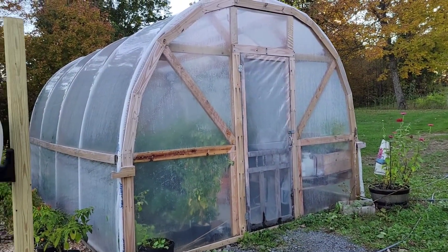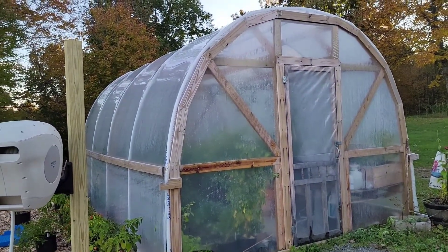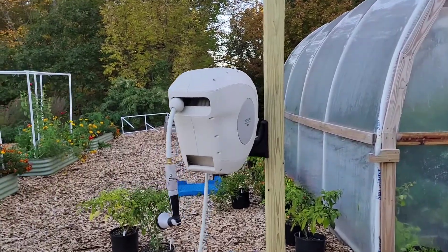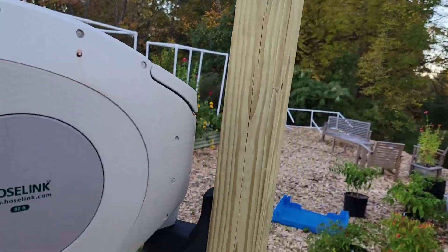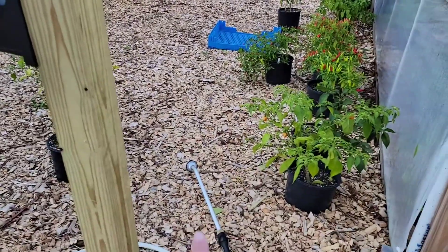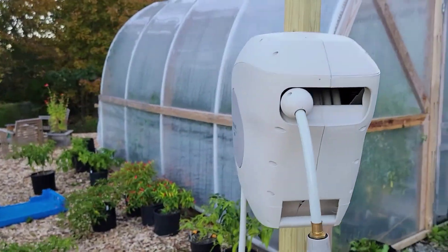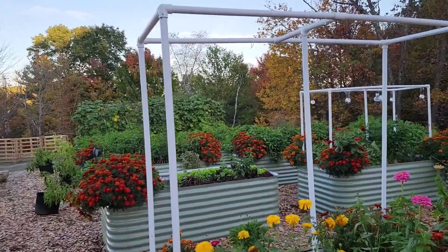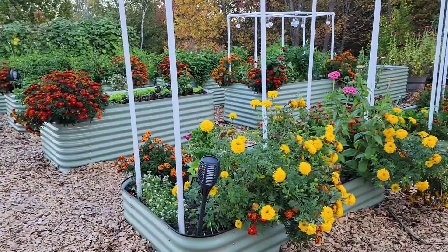It's October 12th. I did a hot pepper update recently so I'm not going to do another one right now. I'm absolutely loving our hose link — I want to get some attachments to go on the side of the pole so it can hold all the other wands and different things. This is an 82-foot hose so it actually reaches our whole garden, and I don't have hoses to trip on around the beds anymore.